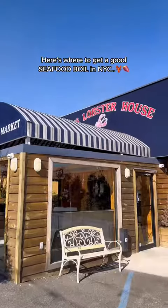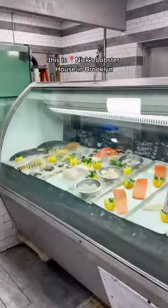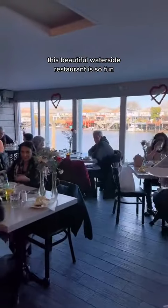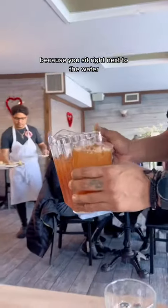Here's where to get a good seafood boil in NYC. This is Nick's Lobster House in Brooklyn. This beautiful waterside restaurant is so fun because you sit right next to the water.